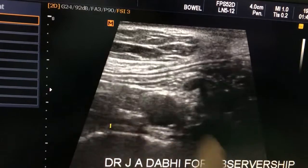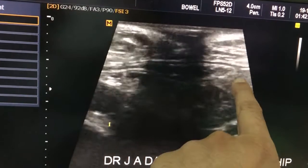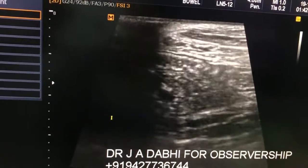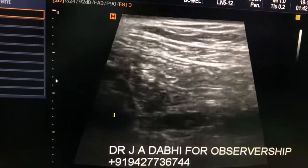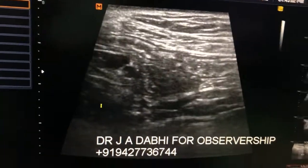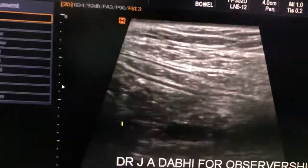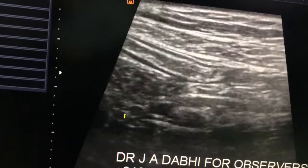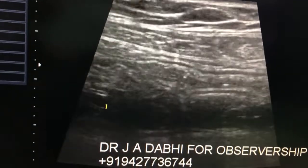This is the small bowel loop, and it is extending toward the right side. At present the probe is placed just to the right of the umbilicus.